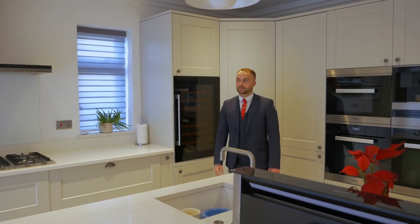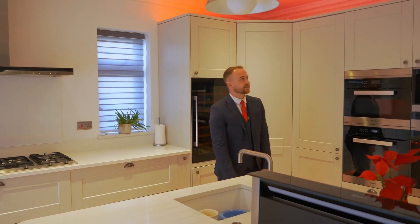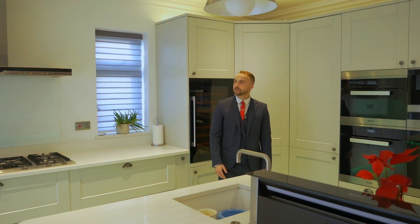And hey, check this out — Alexa, turn on lights. Okay, the red. Alexa, turn lights green. There we go.